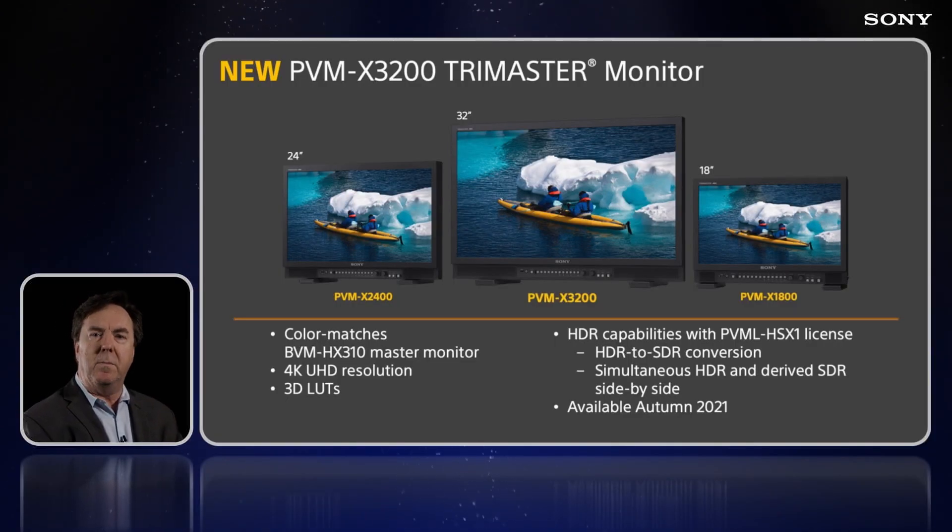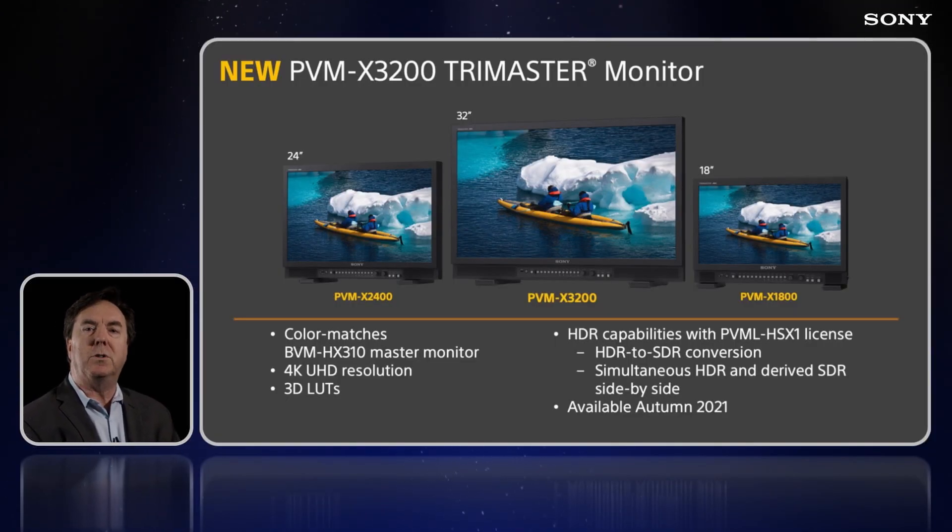The new PVMX 3200 4K HDR monitor is coming this autumn. Like the other members of the PVMX family, the new monitor supports 3D LUTs and, when equipped with a software license, will also provide HDR to SDR conversion.